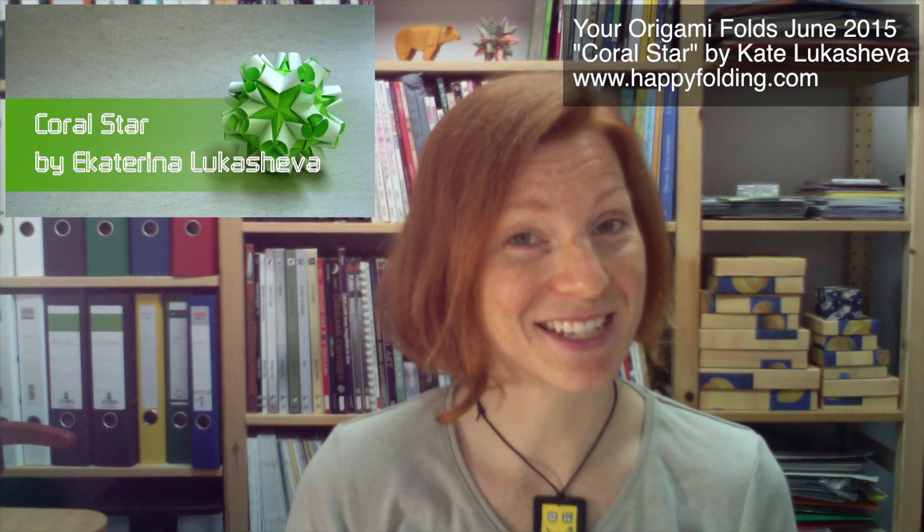Hi and welcome to You Origami Folds June 2015, the next video in my series where I feature photos of models you folded. This time around it's all about the coral star designed by Ekaterina Lukashova. It's quite a challenging model to put together, so I was really pleased to see that you managed so well, and it's been such a pleasure seeing your work. And with that I'm just going to show you all of the wonderful photos you sent me.